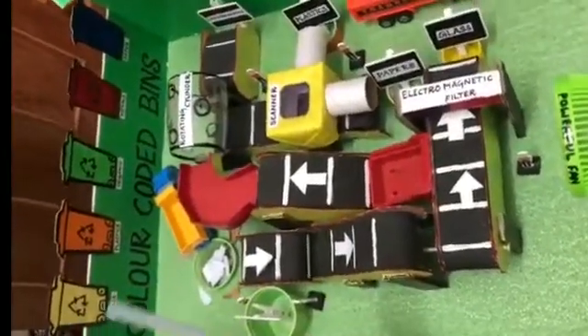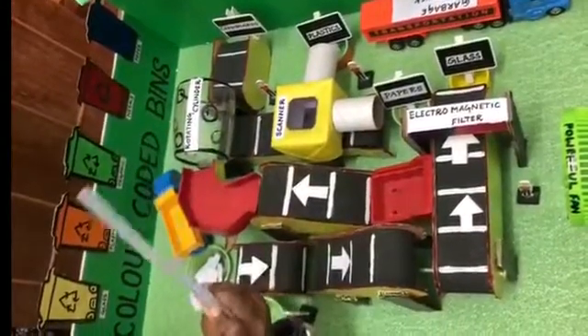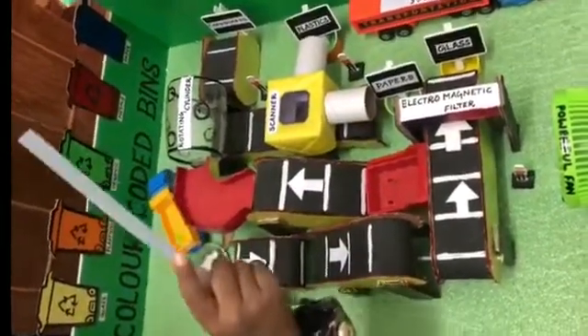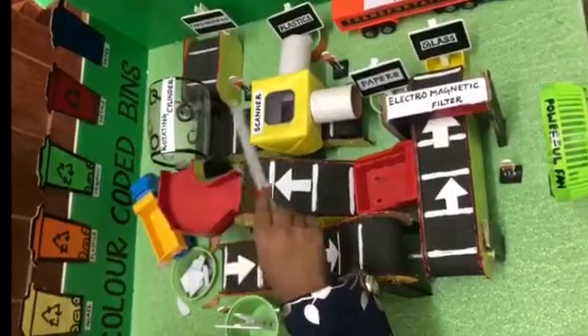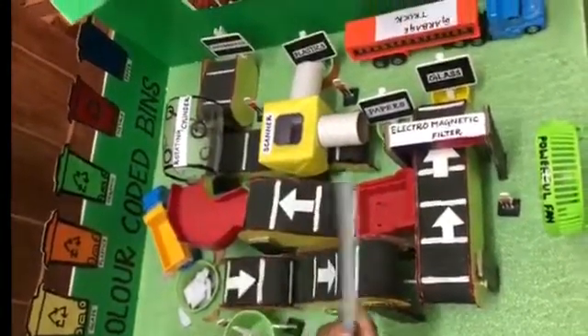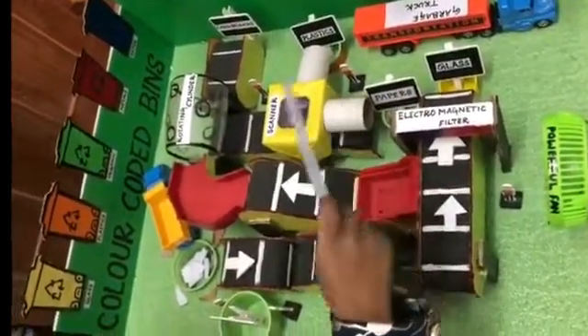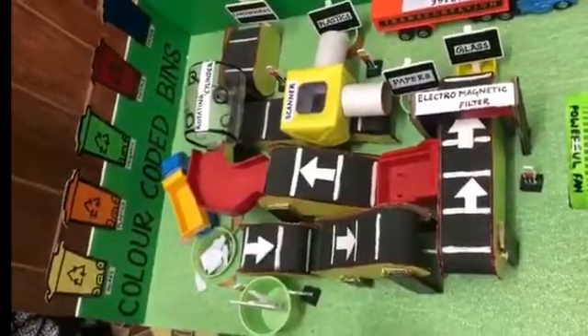The rotating cylinder separates the larger materials and the smaller materials. The larger materials like cardboard move forward and smaller ones fall in the bin. The smaller materials like papers and plastic move forward and reach the scanner, which scans and separates the papers and plastics into their respective bins. This is how the waste segregation is done.